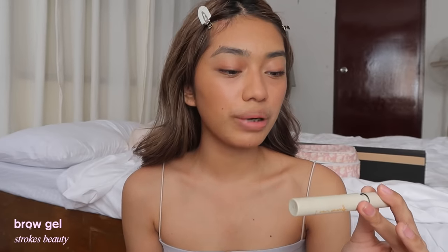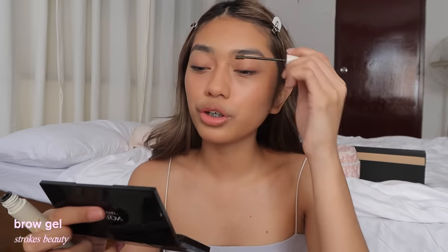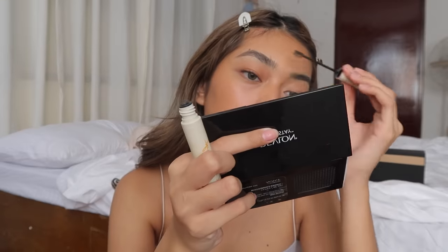The next step in this look is, of course, eyebrows. What I do is use the Strokes Brow Fixer Clear Brow Gel. I usually just go for clear because my brows are already naturally black.